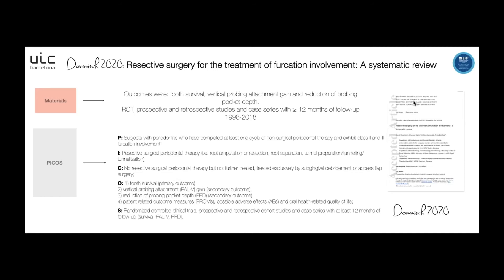Regarding the intervention, it's resective surgical periodontal therapy, including the treatments mentioned. The comparison group was non-resective surgical periodontal therapy, treated exclusively by subgingival debridement or access flap surgery. The primary outcome was tooth survival, and secondary outcomes were vertical probing attachment gain, reduction of probing pocket depth, and patient-related outcomes and possible adverse effects. The study design included randomized control trials, prospective and retrospective cohort studies, and case series with at least 12 months of follow-up.